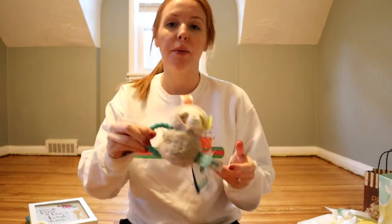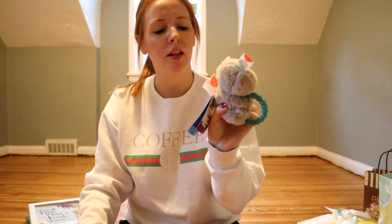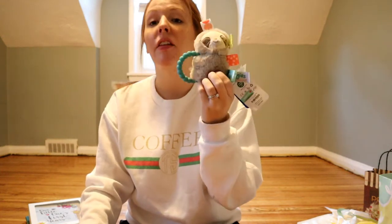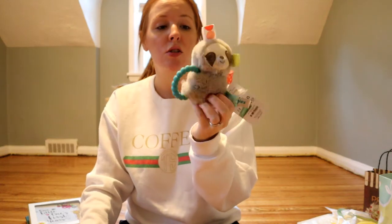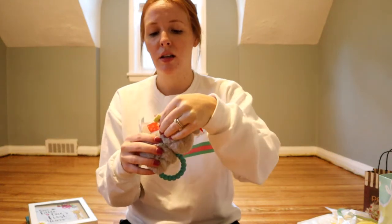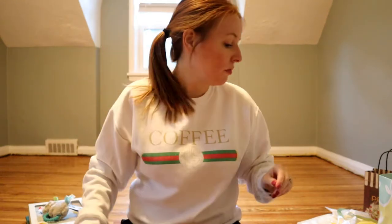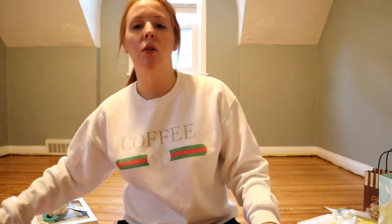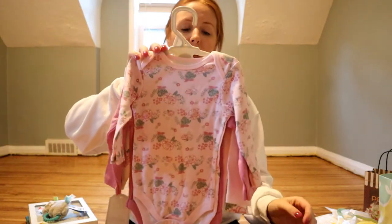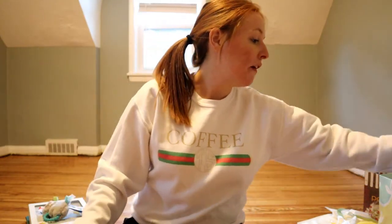My neighbor got us a cute little teether toy — it looks like a little sloth, it's called Molasses Sloth. Super cute, I love sloths. It's very gender neutral and we got this at the gender reveal. Everything I'm showing you so far we got at the gender reveal, except for the onesies from my friend which came after.